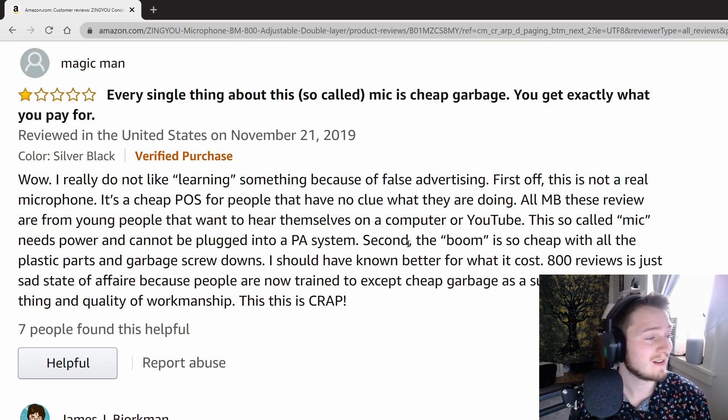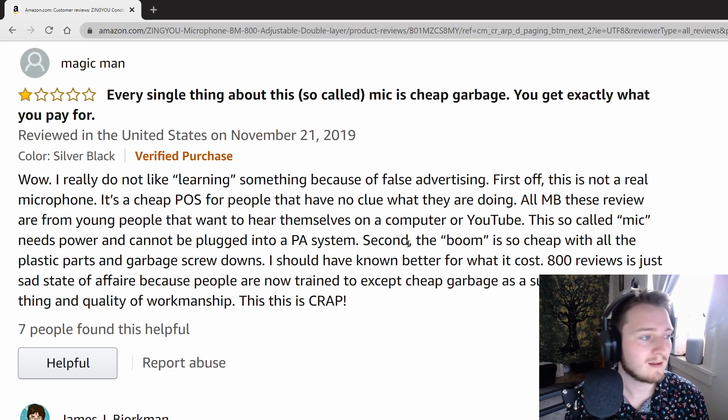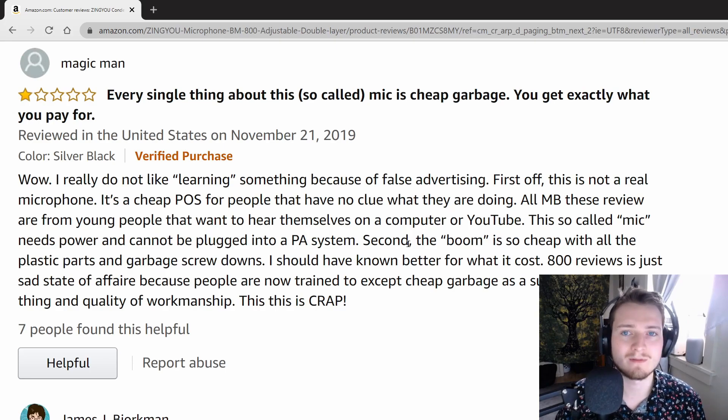A few things I disagree with here. This microphone is not crap. He is right that this is mostly for people who want to be heard. As for 'it needs power and cannot be plugged into a PA system' — that doesn't make sense to me. Every microphone needs power to some extent, to pick up the signal and transmit it. I could plug this into a PA system if it had an eighth-inch jack, but this is meant to plug into your computer. The microphone itself actually is just XLR, so if you use XLR to XLR, it would actually work fine. That said, I wouldn't recommend this for live shows — this is definitely a computer thing.